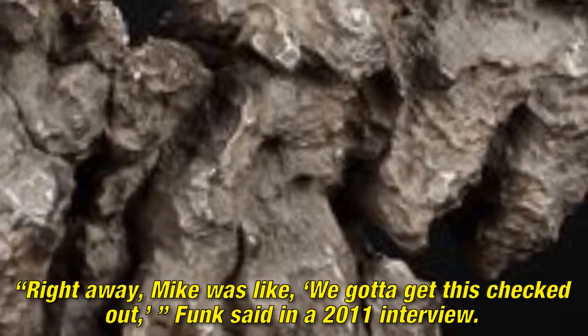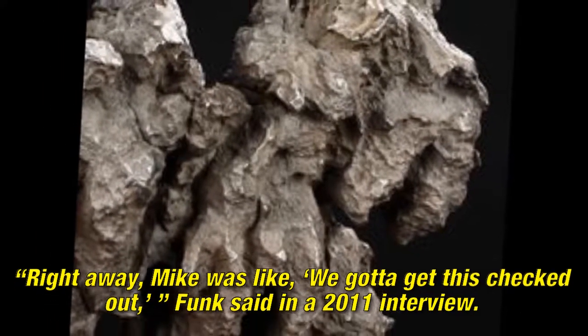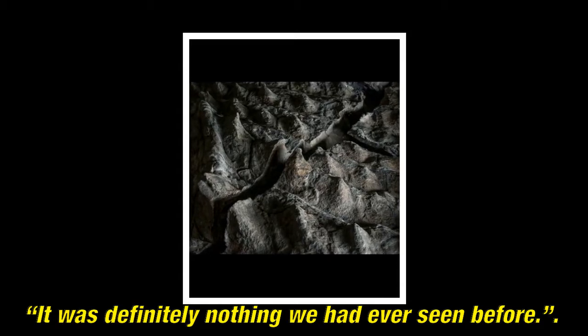Right away, Mike was like, we gotta get this checked out, Funk said in a 2011 interview. It was definitely nothing we had ever seen before.